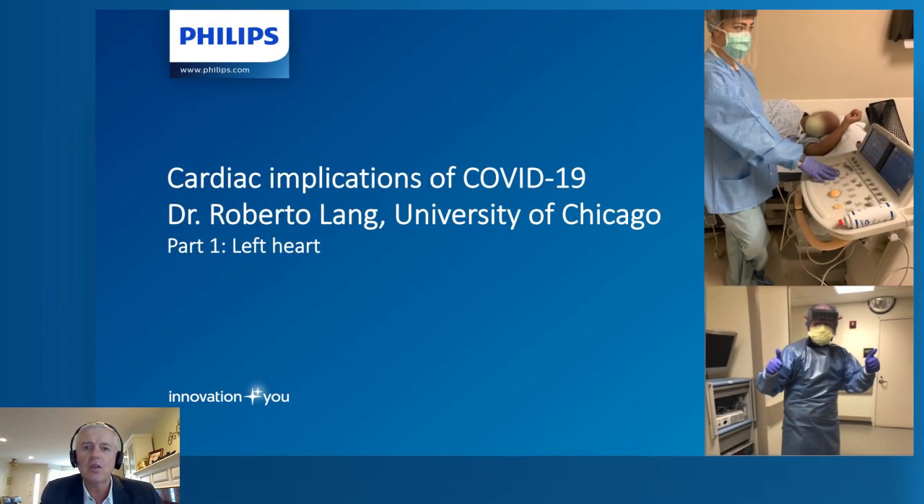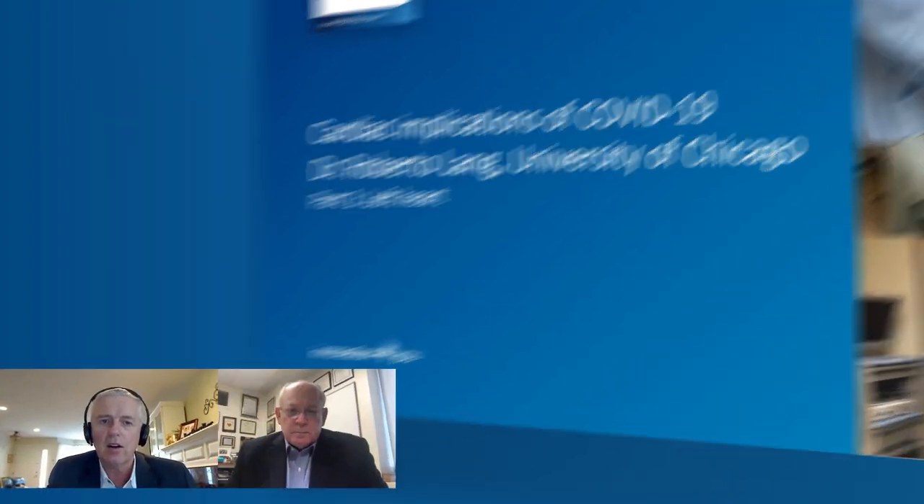Hi, I'm Kerry Short from Philips Healthcare. We're here virtually at University of Chicago to talk with Dr. Roberto Lang, the Director of Non-Invasive Cardiology, about how COVID-19 impacts the heart and how his ECHO lab has adapted to provide care for these patients. This video will be done in two parts: part one will focus on the left heart, and part two will focus on the right heart.